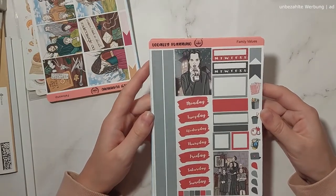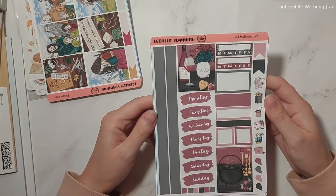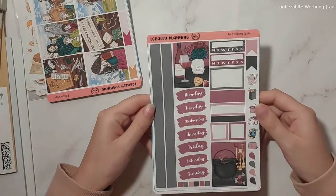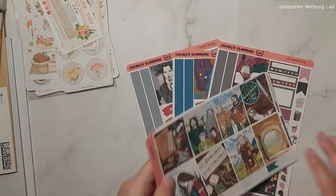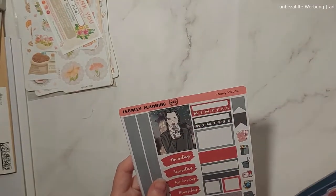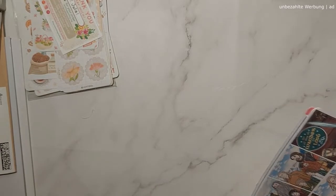Then there's the Family Values kit, which I'll use somewhere in October — it's an Addams Family kit. And then All Hallows' Eve, another Halloween kit I could use while watching Vampire Diaries. There's even a blushing vampire on it — so cute. My one note for Legally Planning is that if I order again, I'd try the premium matte option to get more vibrant colors; the black is a little washed out and not super sharp. But the quality is still nice overall.